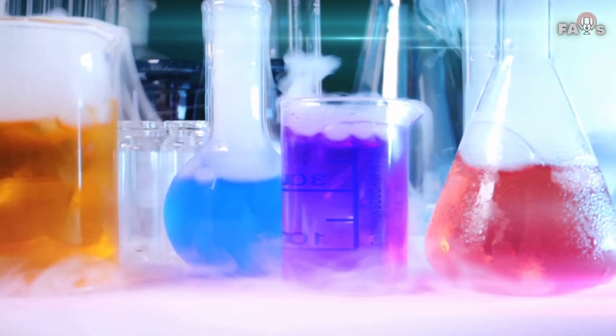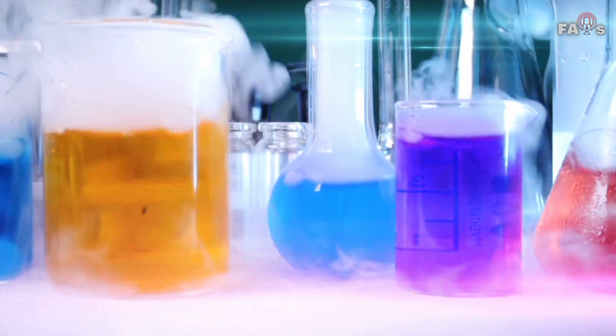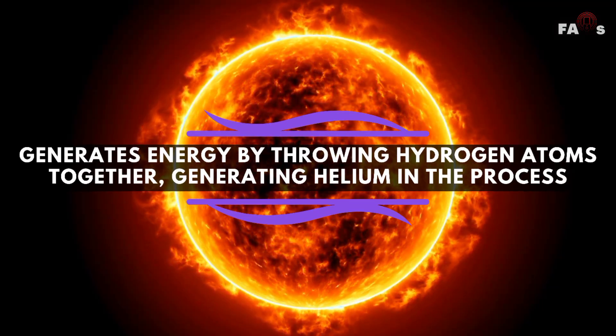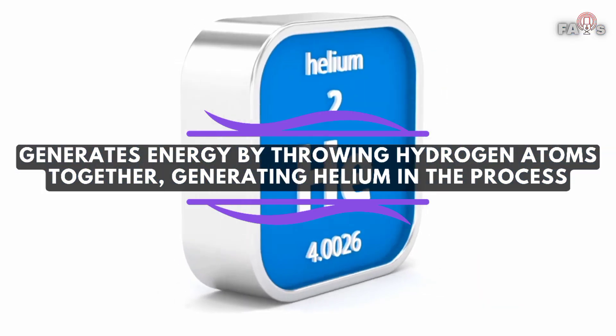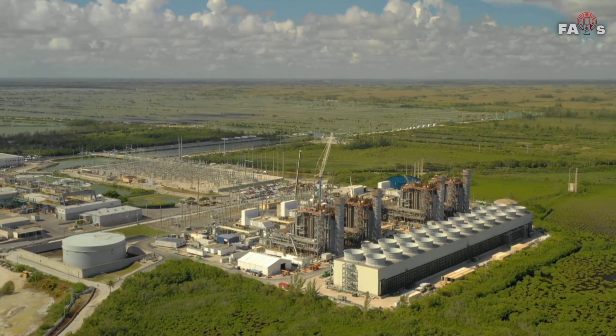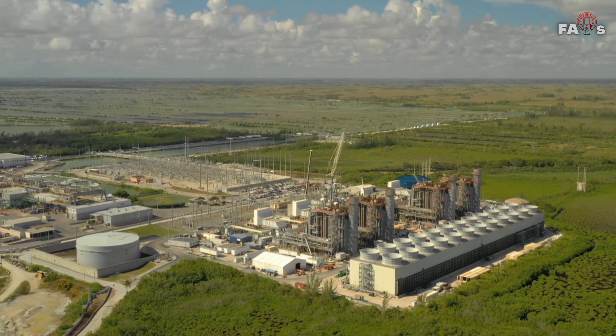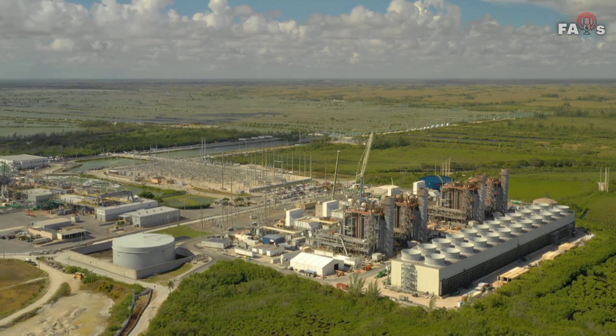The breakthrough in fusion power means we're now closer than ever to harnessing reactions with enough force to power the sun, which generates energy by throwing hydrogen atoms together, generating helium in the process. It's also worth noting that the fusion reaction created by scientists was self-sustaining, which means it didn't fade out instantly.